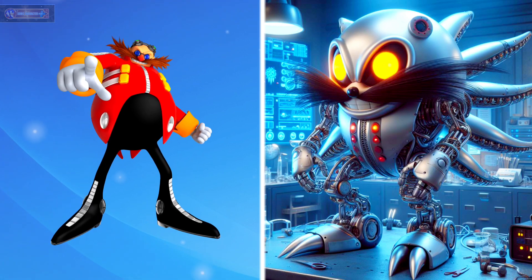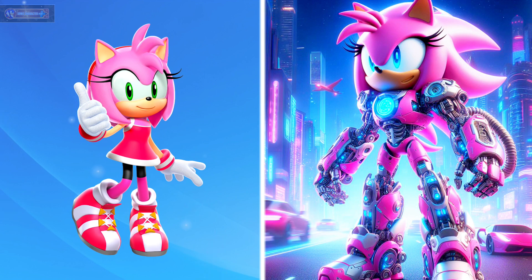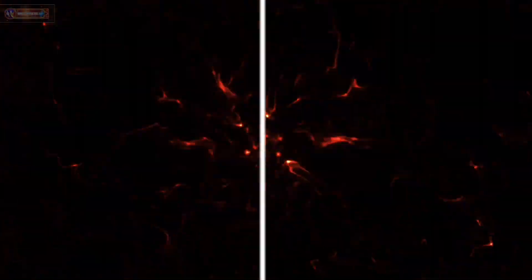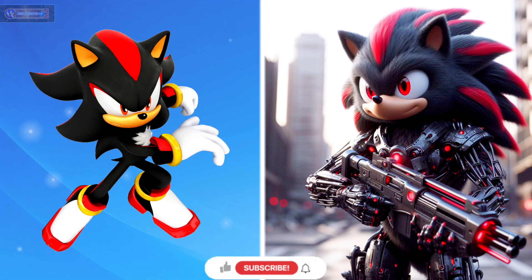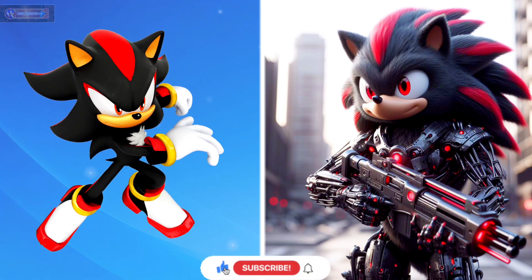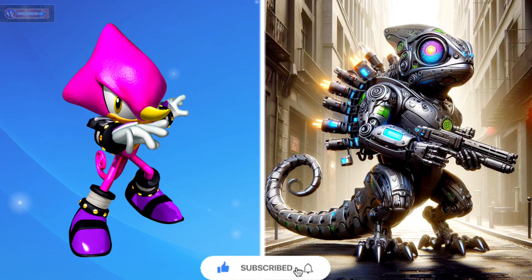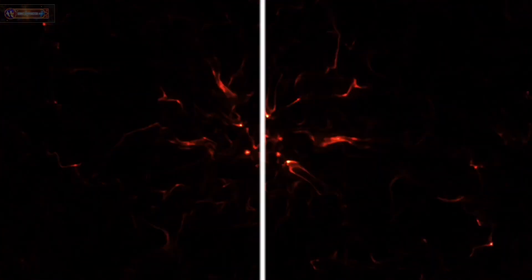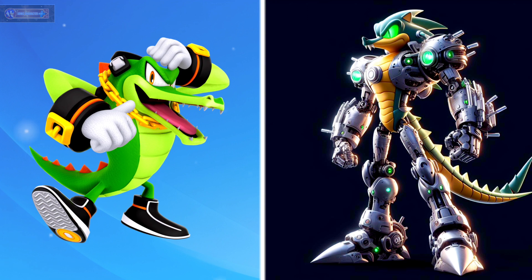Dr. Eggman as robot. Amy Rose as robot. Shadow as robot. Espio the Chameleon as robot. Vector the Crocodile as robot.